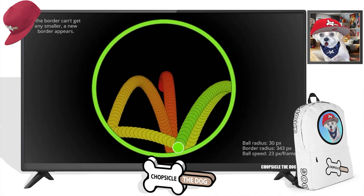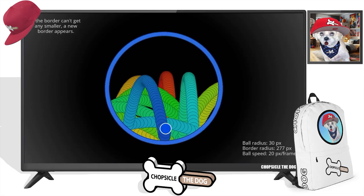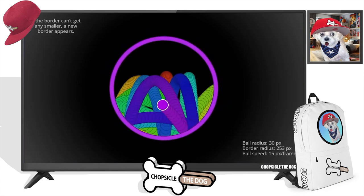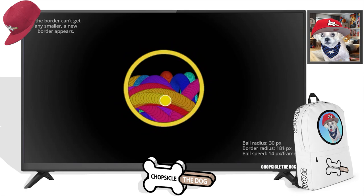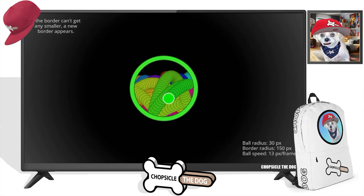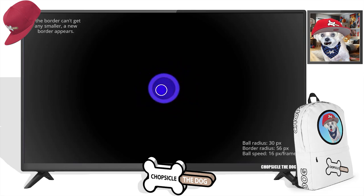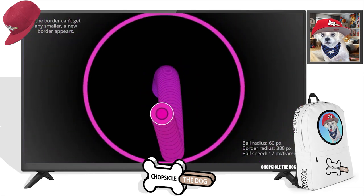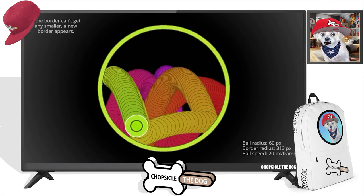So we've got another ball inside a circle, but now the border can't get any smaller — a new border appears. When the border can't get any smaller, so this is leaving a trail by the ball, but it's erasing that trail as it gets smaller until that becomes the ball. It's like an infinite loop.